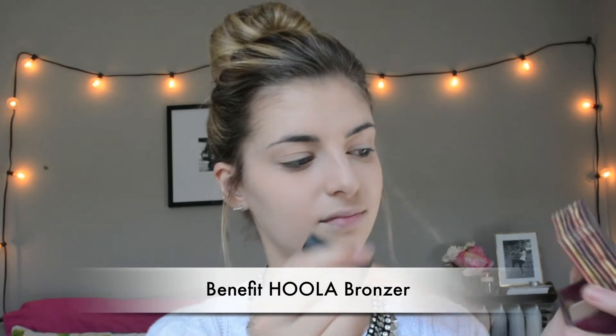After I conceal, it's super important that I set it with a loose translucent setting powder, so I'm using my Damp Beauty Blender to do that as well. I really like the airbrush finish that it gives. Then I'm going to use my Hoola Bronzer by Benefit and my Real Techniques Contour Brush to contour. I'm just going in the hollows of my cheeks and carving them out, going under my jawline, around my nose, on my forehead — all that good stuff.